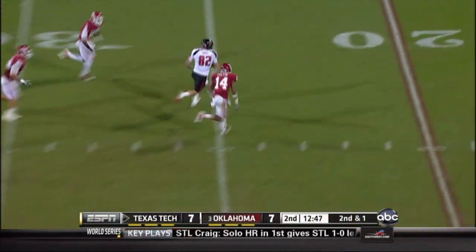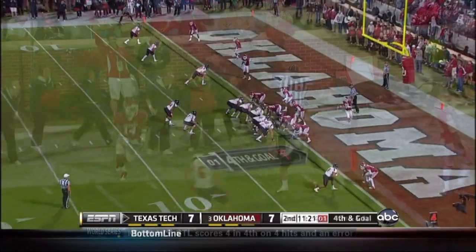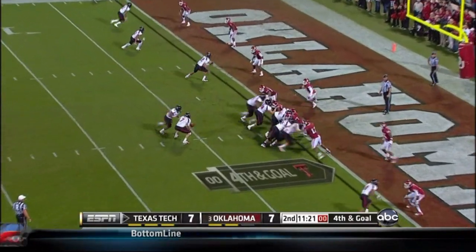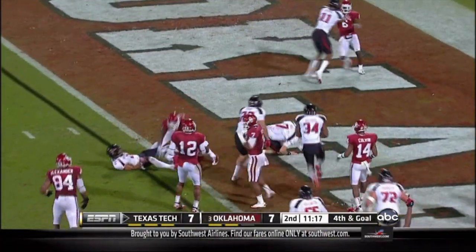Now play action over the top, and it's Adam James all the way down inside the five. Red Raiders. Oklahoma blitzes, the ball is bobbled on the snap, and Dakey's going to score on a broken play.